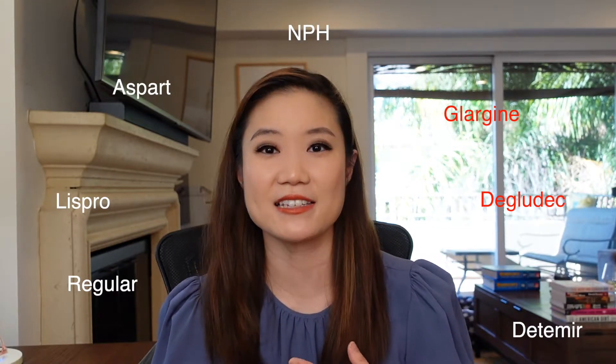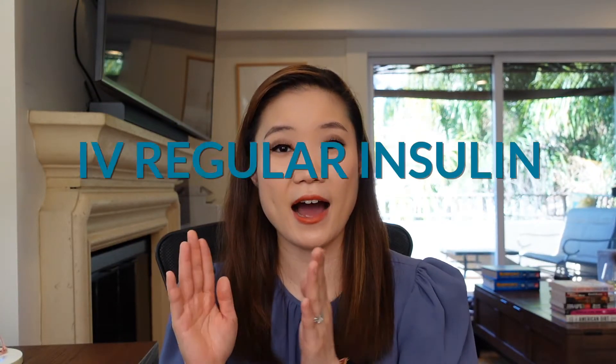Dosage form is how you actually give the medication to the patient. Insulin can be given subcutaneously or intravenously. You might be more familiar with the subcutaneous form, but when you're treating hyperkalemia, you're giving it intravenously. There are many types of insulin — short-acting, long-acting — but the only one you can give IV is regular insulin. So to treat hyperkalemia, you're giving IV regular insulin. Remember that because there's actually a USMLE question specifically on that point. The starting dose is typically 10 units and you can repeat this multiple times depending on how severe the hyperkalemia is.